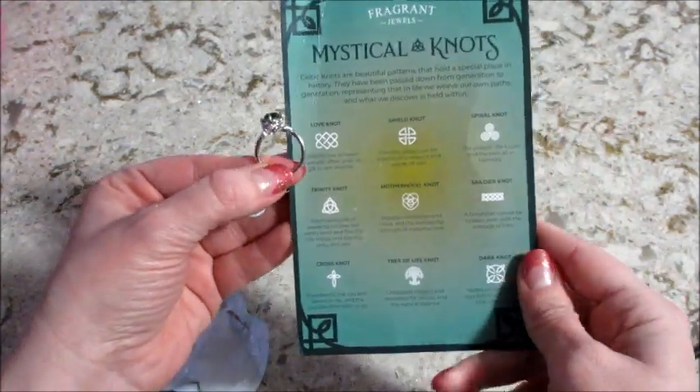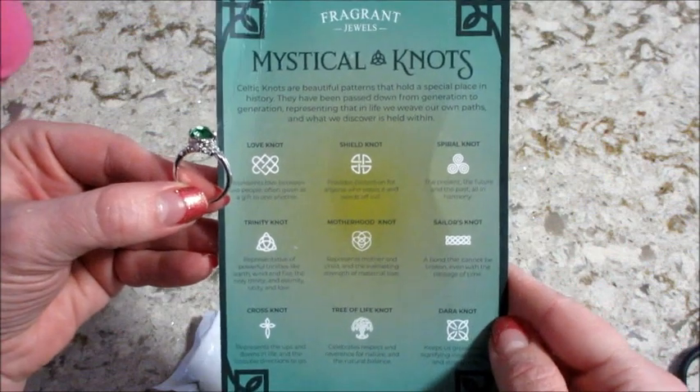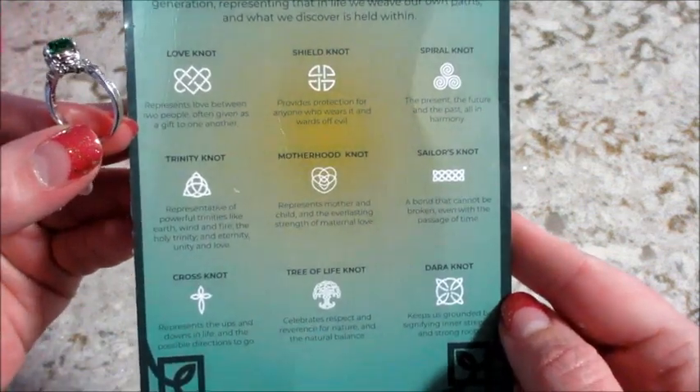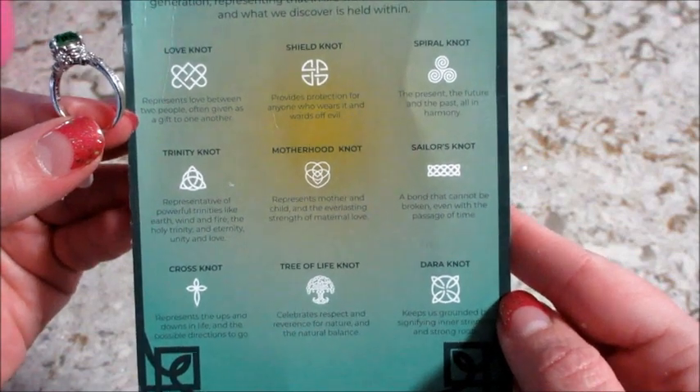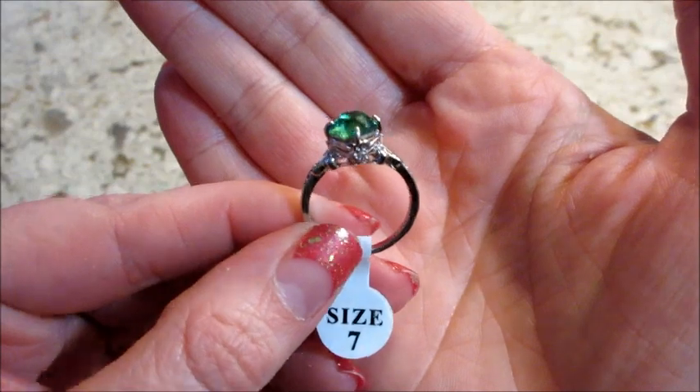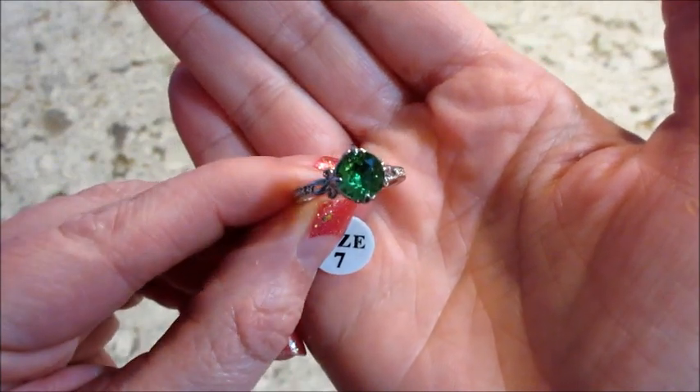So the front side of the card talks about the different kinds of knots — it's pretty cool. I'll go ahead and appraise this and I'll be back to show you a better view of the ring. So that appraised for $25 and 25 reward points. Nothing additional on this one.